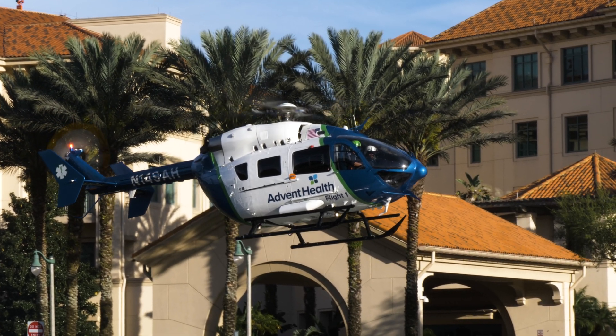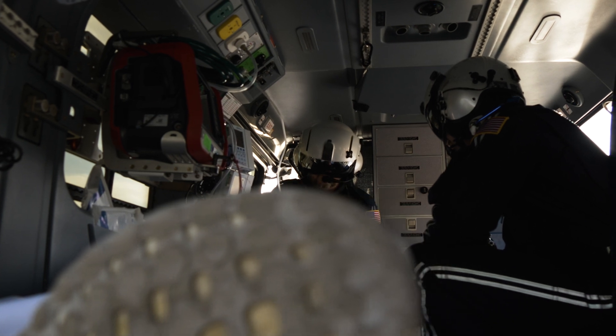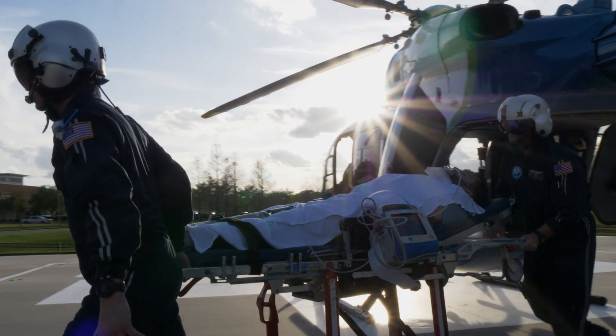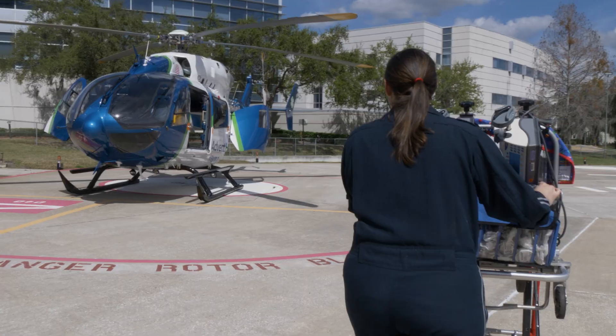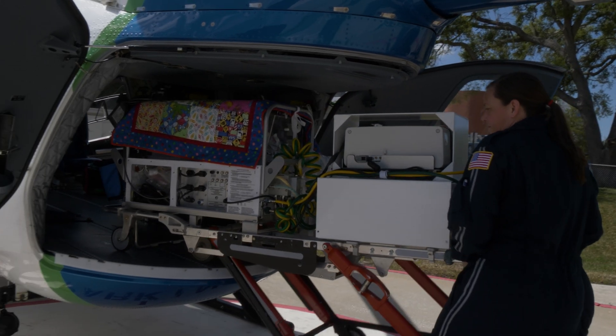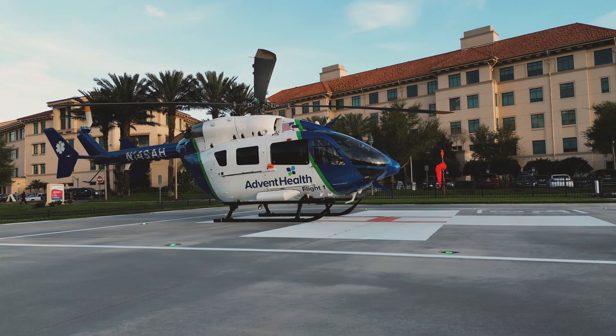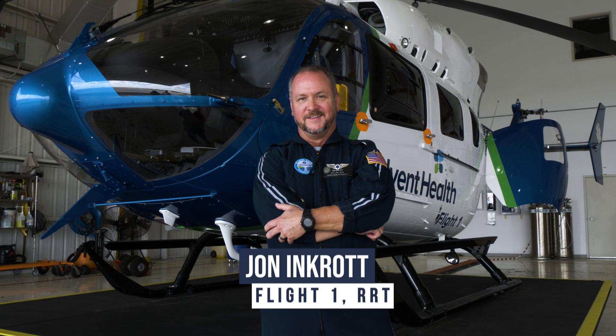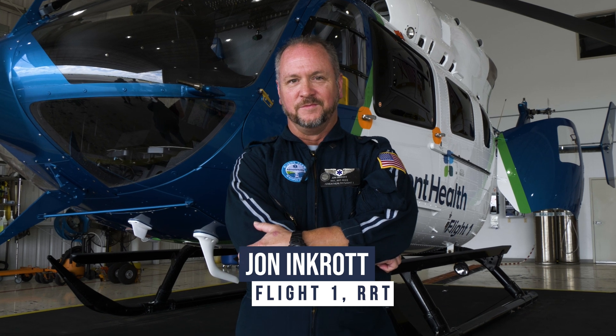Flight One averages more than 1,000 patient transfers per year, and these patients vary in the kinds of treatment they require. As one of only a handful of operators in the United States to staff both flight nurses and respiratory therapists on every flight, Flight One continues to raise the bar in patient care. I spoke with John Inkerat, an RRT, to talk more about how they serve their patients.